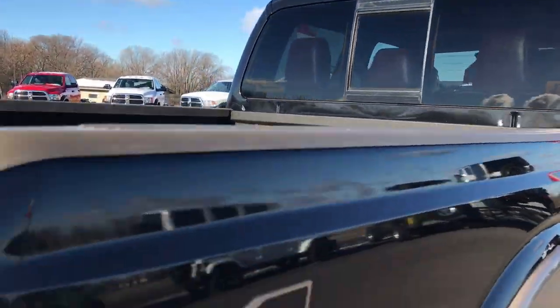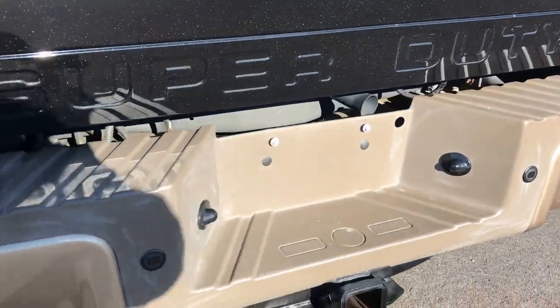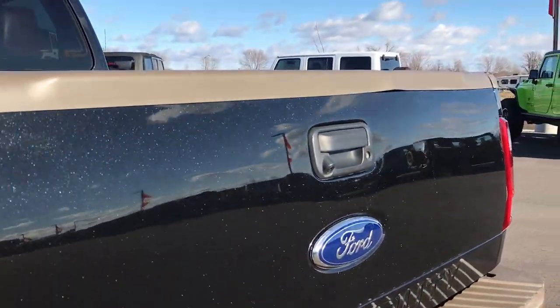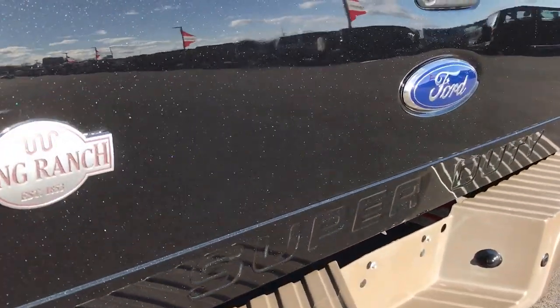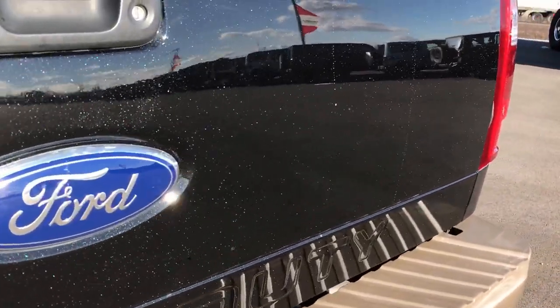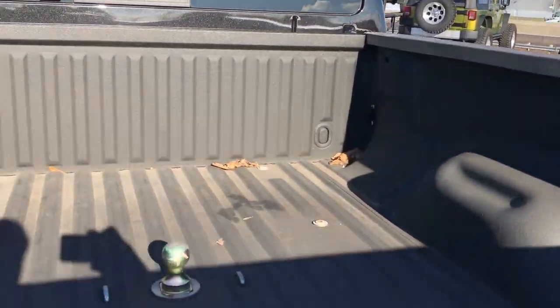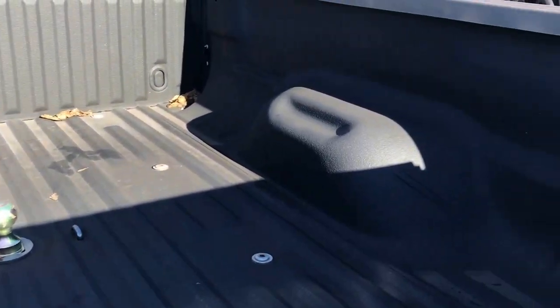Bed rail covers. Rear bumper is in really nice shape — no dents, no dings, no scuffs. It has backup sensors and a backup camera. The tailgate is in excellent condition; you can really see how the pearl in the paint reflects with the light. It has a very nice spray-in bed liner. The bed is in excellent condition, and there's the gooseneck hitch.